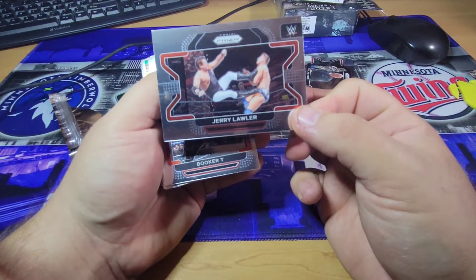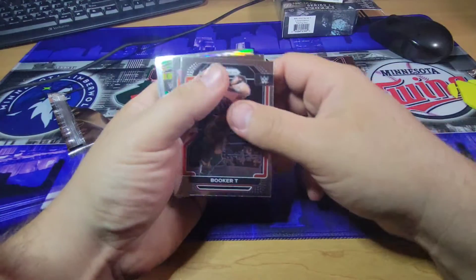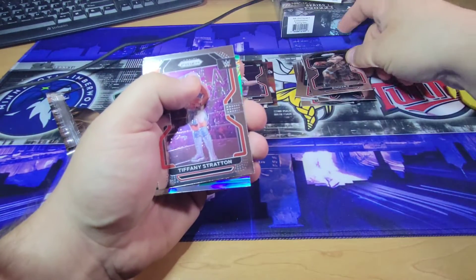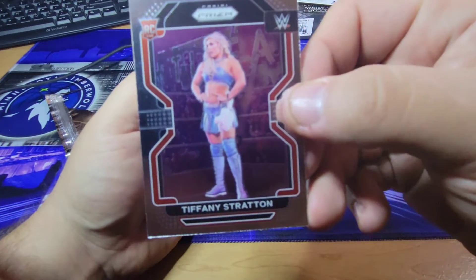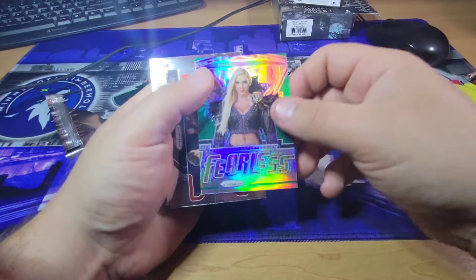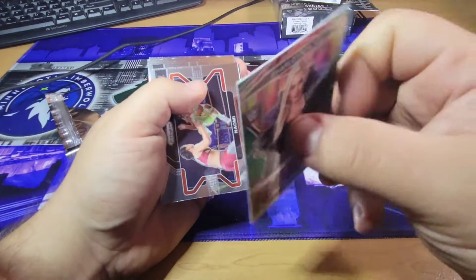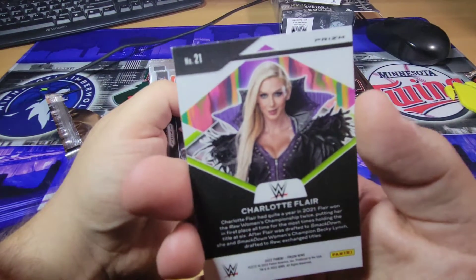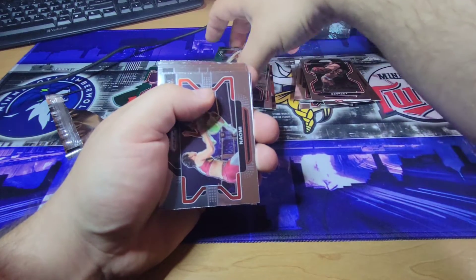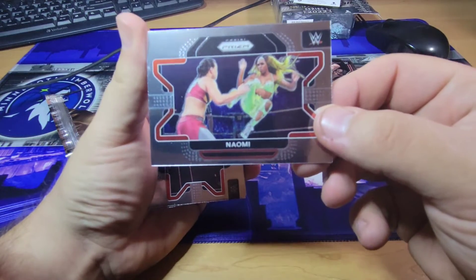Jerry Lawler — old school right there. Booker T — I love that guy. Tiffany Stratton, rookie. Charlotte Flair — there we go, fearless. Charlotte Flair, that's nice. That's probably one of the best cards in here so far, other than the green prism. I'll actually probably top load that one too, being who she is. We got Naomi.